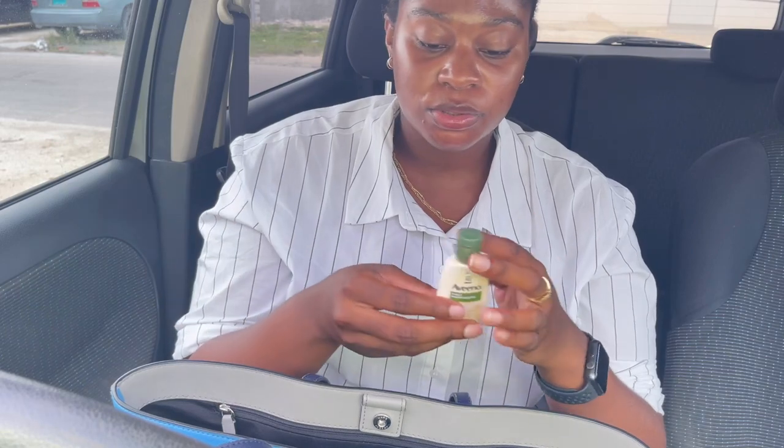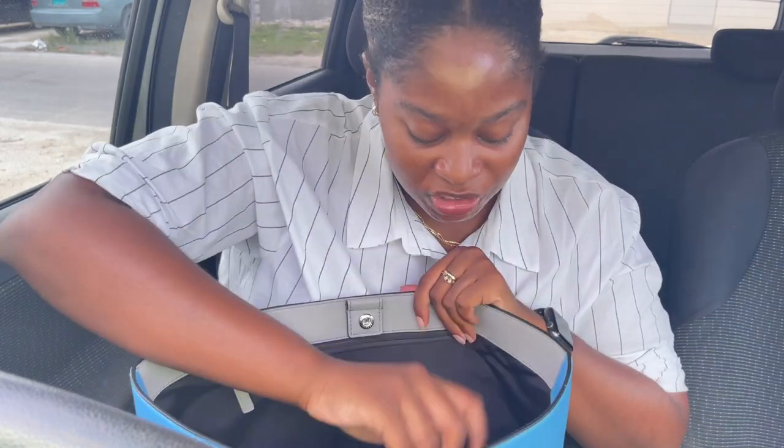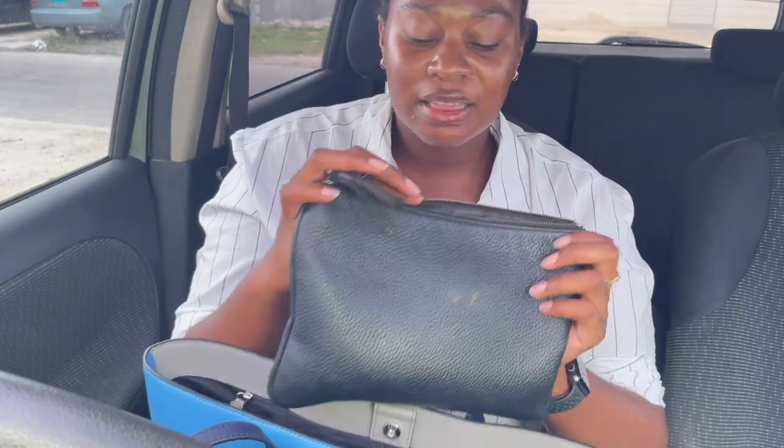Because I'm sanitizing, obviously there's ash — I'm Black, I can't help it, it just forms. So I have my Aveeno Daily Moisturizing Lotion on deck to protect me from my ashy ways.